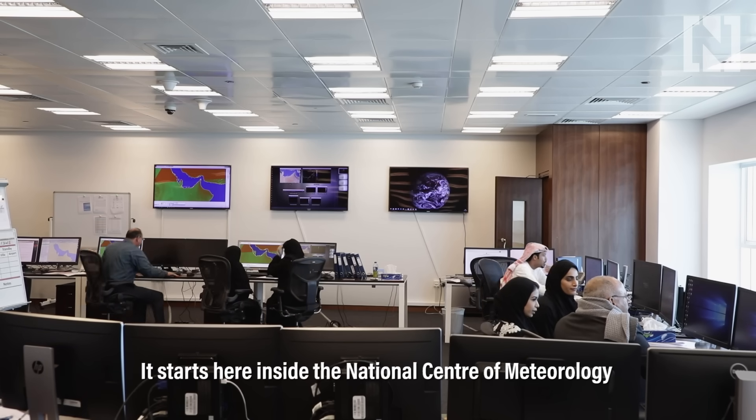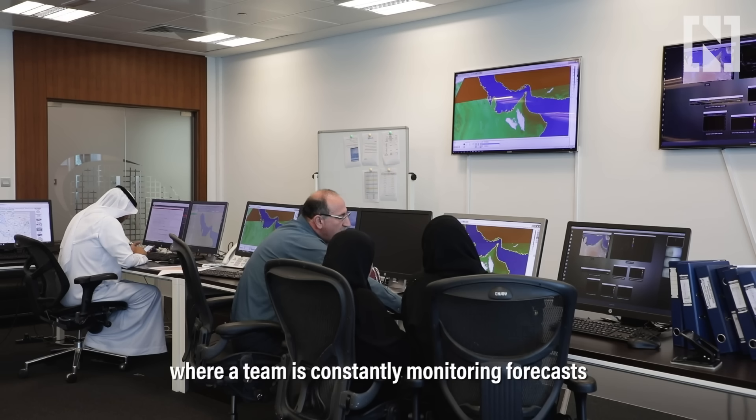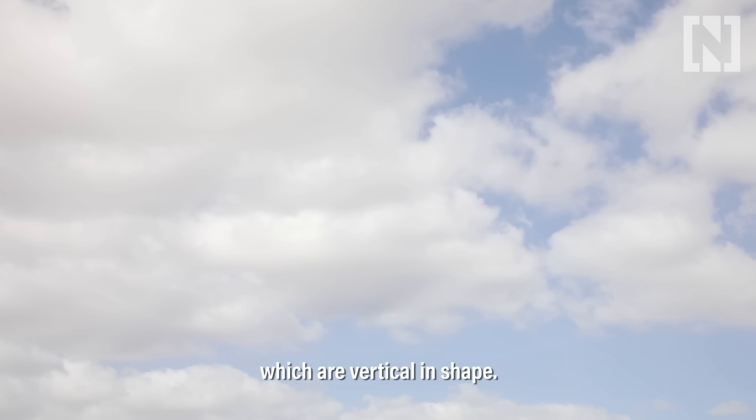So how does it work? It starts here, inside the National Center of Meteorology, where a team is constantly monitoring forecasts, looking for potential clouds to seed. The operations only work with cumulus clouds, which are vertical in shape.